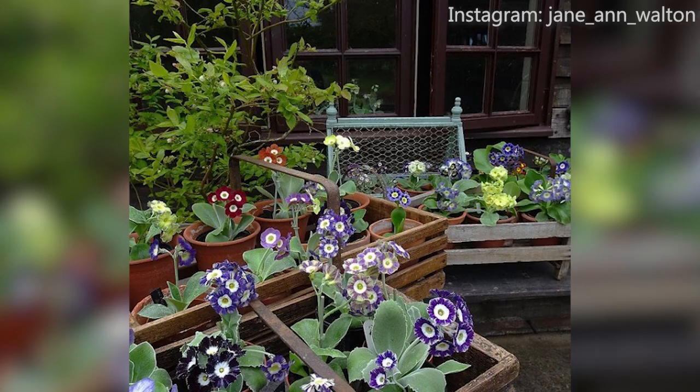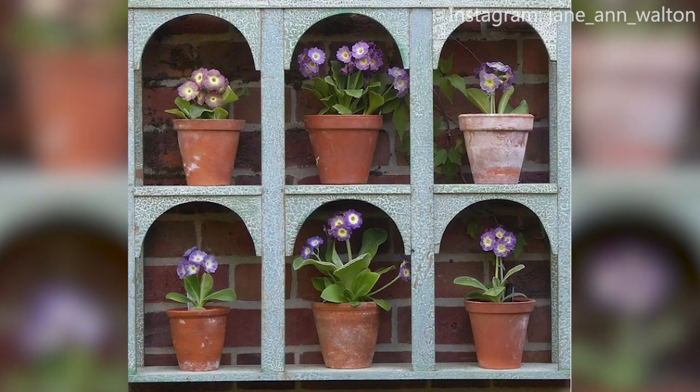One of my favourite posts from you the other day was how you'd been auditioning your auriculas to go in the theatre. Yeah, I loved doing that — just picking out the nicest ones to put on display. How long were you auditioning for? It took me 10 hours! I've got about 700 plants and they've all got to be staked and looking lovely. It's ridiculous, but why grow them if you can't show them and enjoy them?